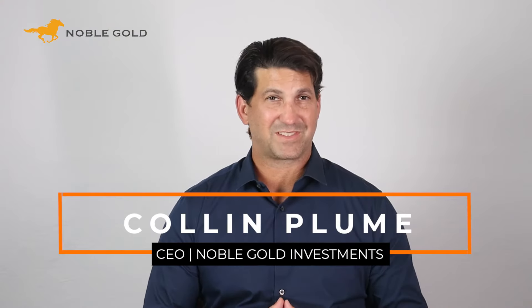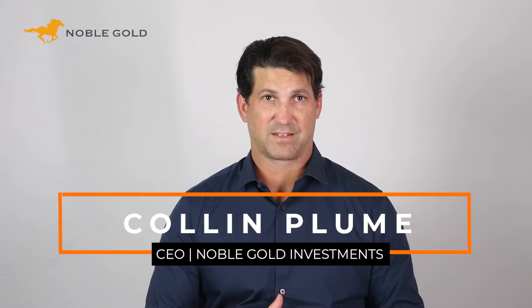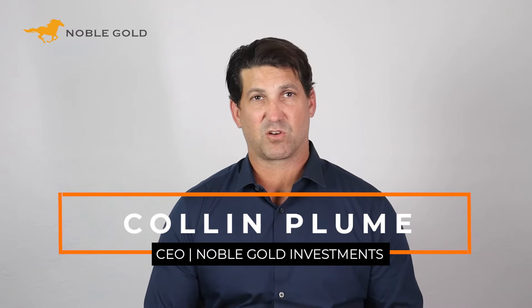Opening a gold IRA with Noble Gold will take you no more than five minutes. I'm Colin Cologne, President and CEO of Noble Gold Investments.